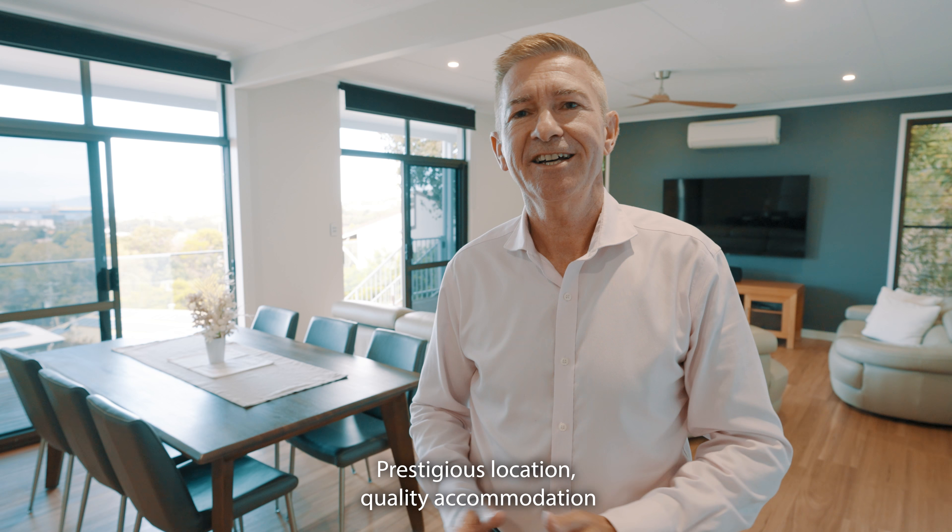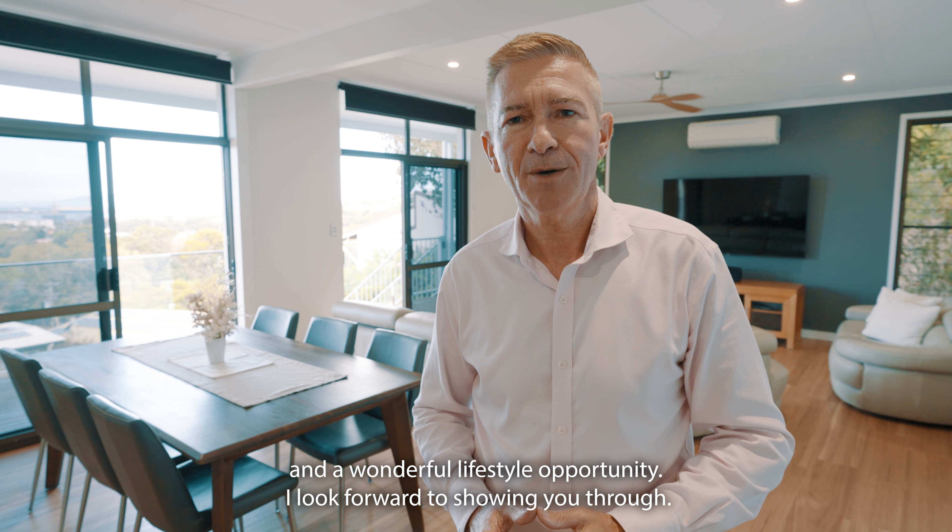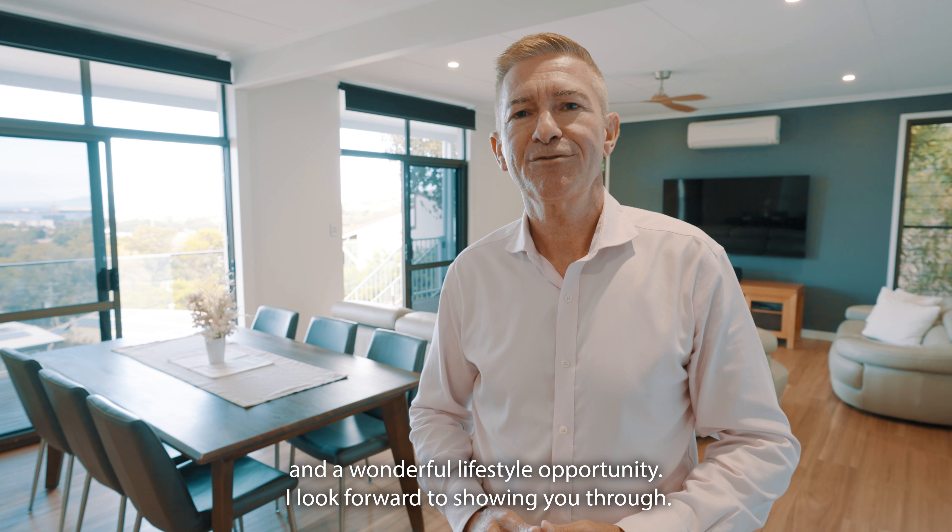Prestigious location, quality accommodation and a wonderful lifestyle opportunity. I look forward to showing you through.